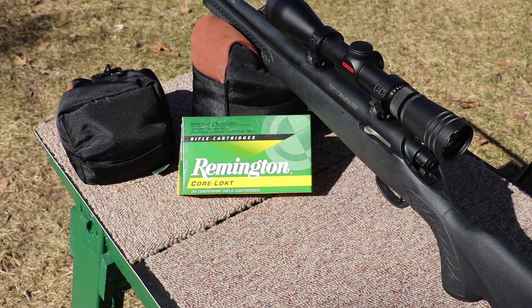Hey everyone, welcome back to the range. Got a new toy here today — this is a Thompson Contender Compass with a 24-inch barrel, chambered in 300 Winchester Magnum. We have some 150-grain Remington Core-Lokt soft point ammo. We'll run this across our Pro-Chrono at 10 feet and shoot three shots.